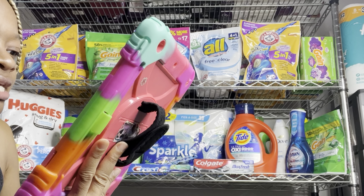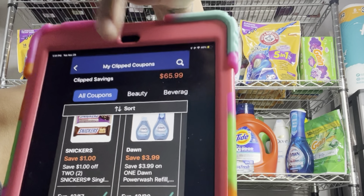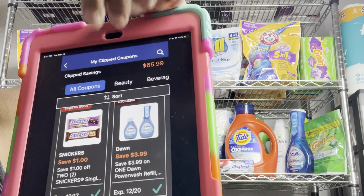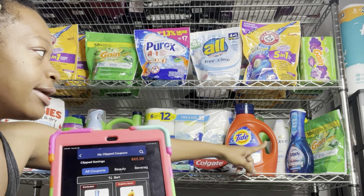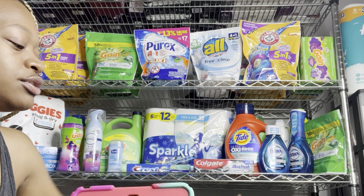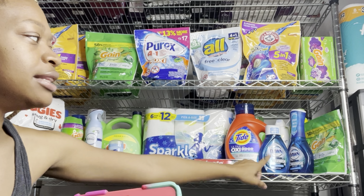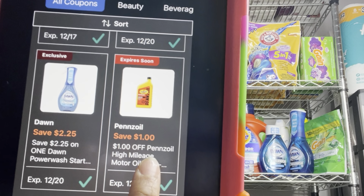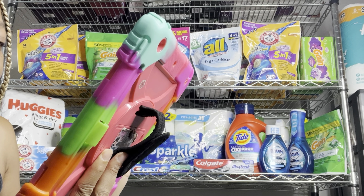We still have digitals for Finish — I factored in the $1.50 digital last week, so that could be an option. We still have the Dawn Power Wash digitals: a $3.99 off when you buy the refill and the starter together, and a separate $2.25 off when you buy just the starter. The refills are normally priced at around $4. For those who need oil, there's a $1 digital for that — it's priced at $7 this week.